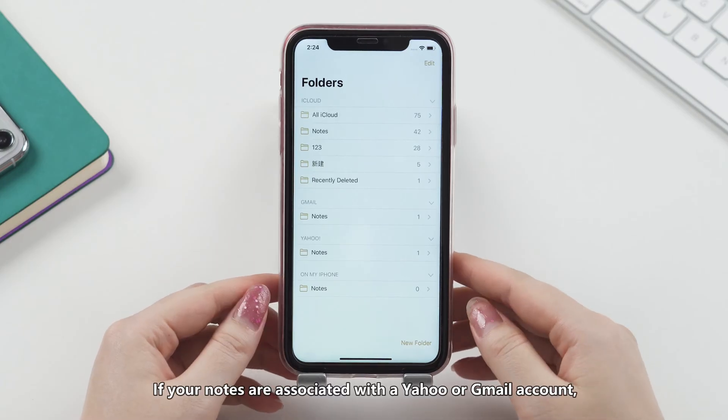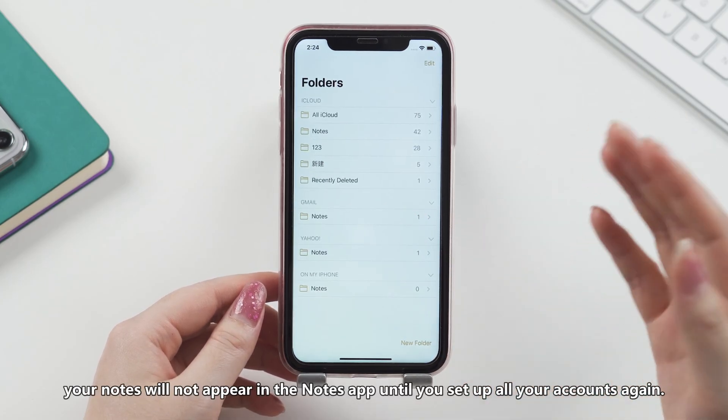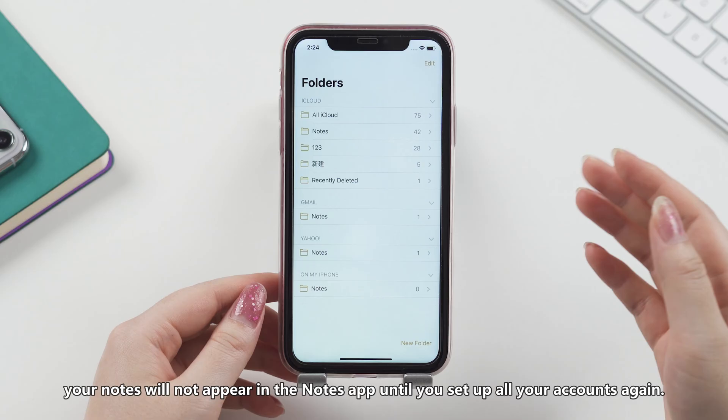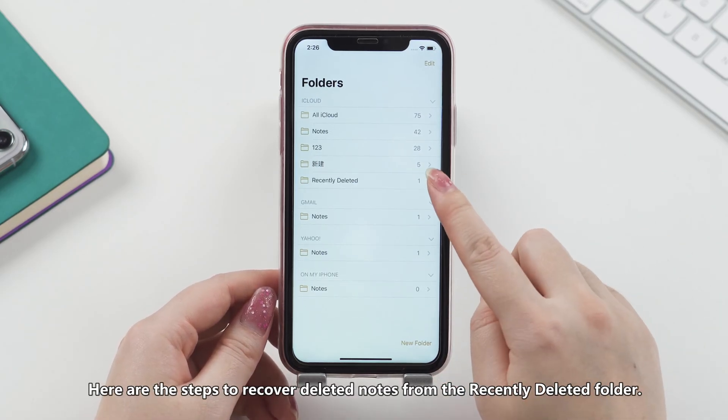If your notes are associated with a Yahoo or Gmail account, your notes will not appear in the Notes app until you set up all your accounts again. Here are the steps to recover deleted notes from the Recently Deleted folder.